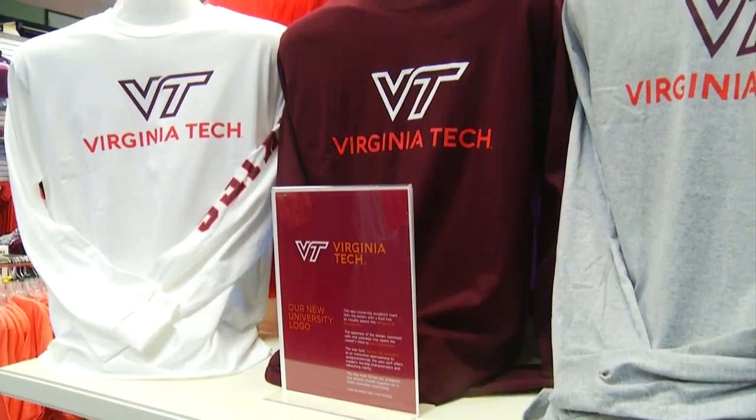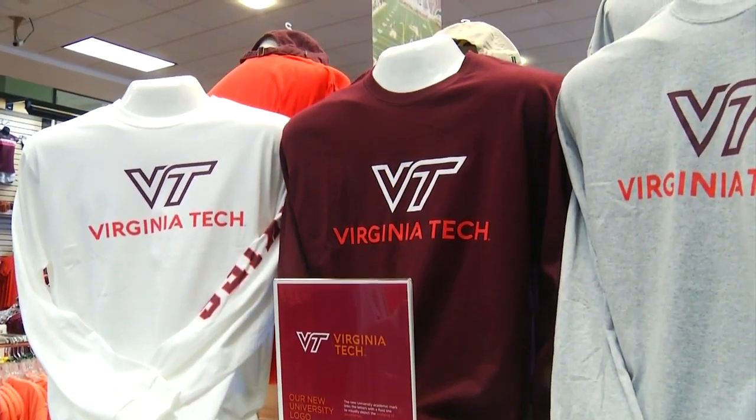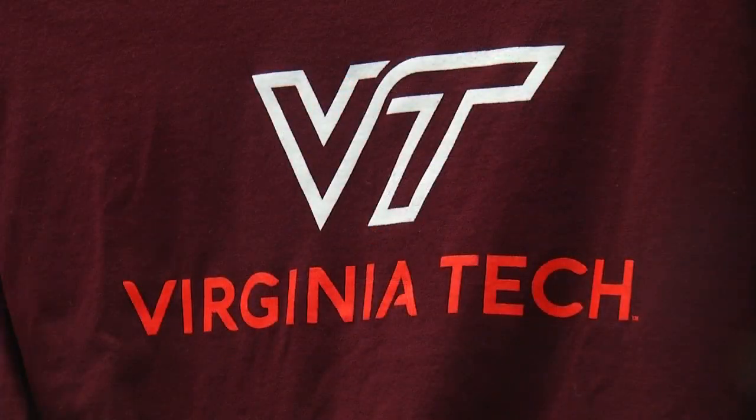After more than a year of brainstorming, this is Virginia Tech's new logo. It expressed where we've been, it expresses where we are, and now with our new branding it's going to express where we're going.